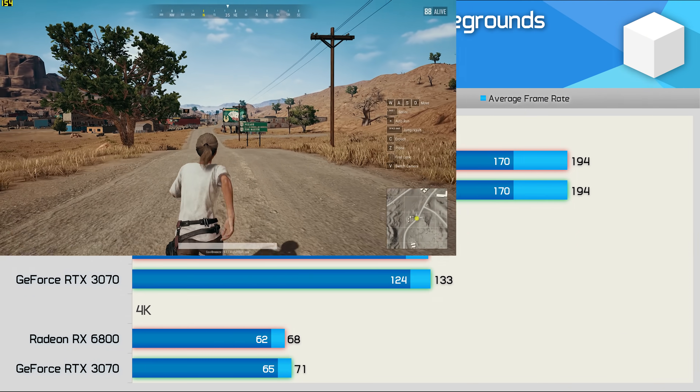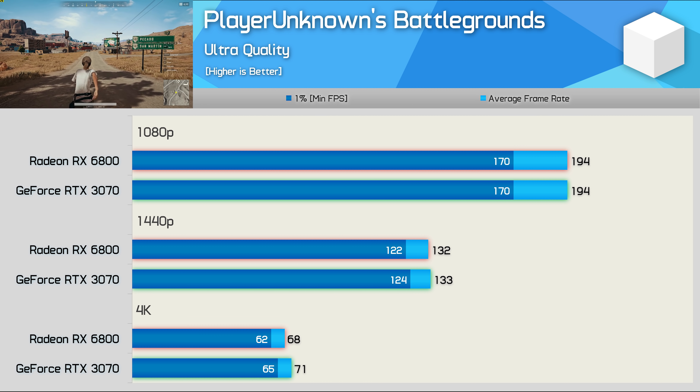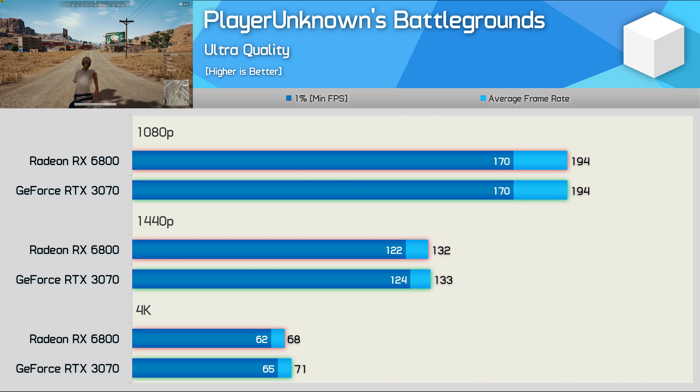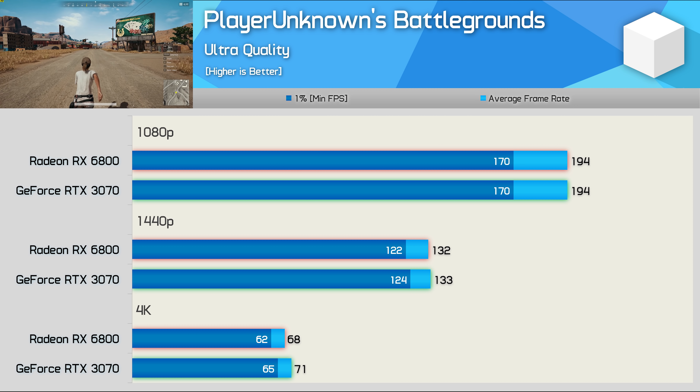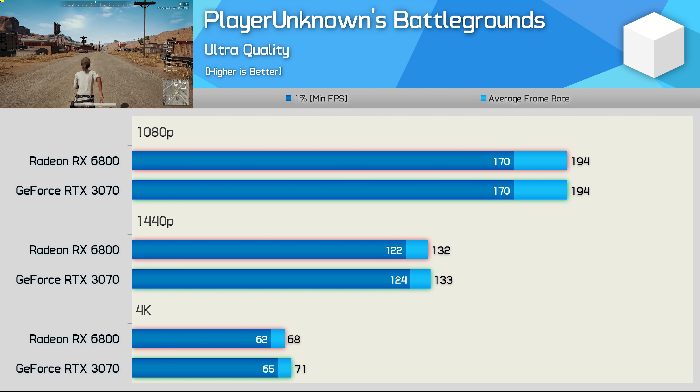Then we have PlayerUnknown's Battlegrounds — another game where AMD has historically done quite poorly. The results here aren't bad, but given the 6800 is fetching a price premium, seeing it only match the RTX 3070 isn't a particularly great result. Basically, we're looking at identical performance at all three tested resolutions.